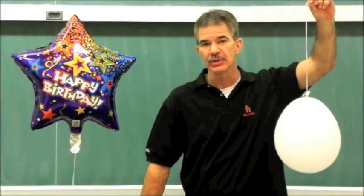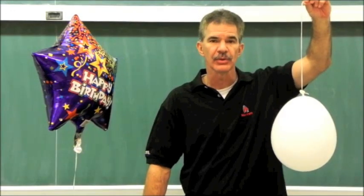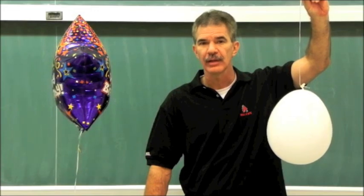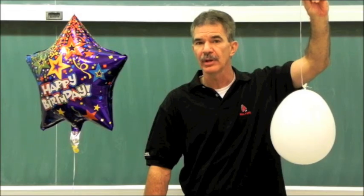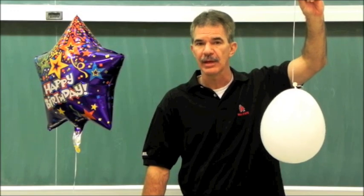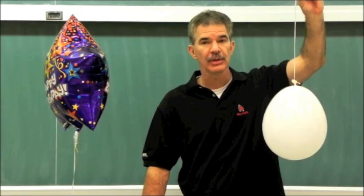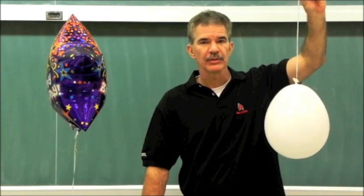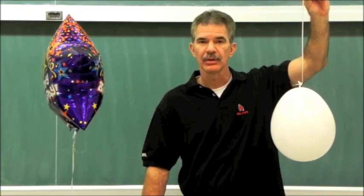We can use Newton's first law of motion to explain the behavior of the air-filled balloon as the van turned to the left and to the right. Newton's first law of motion states that objects will continue with a constant velocity unless acted on by an unbalanced force. This means that while the van was moving forward at a constant speed, everything inside the van, including the balloon, were moving forward at that same constant speed. When the van made a sharp turn to the left, objects inside the van, including the balloon, tended to continue moving forward. This gave the appearance of the balloon being swung out to the right when, in fact, it was simply trying to go forward by its own inertia.